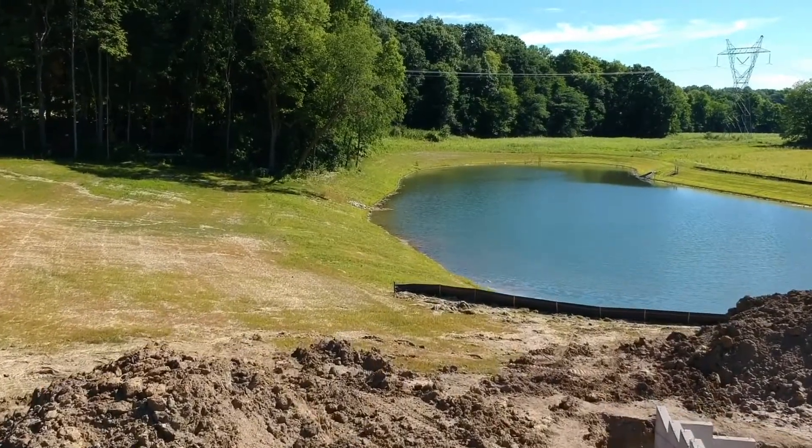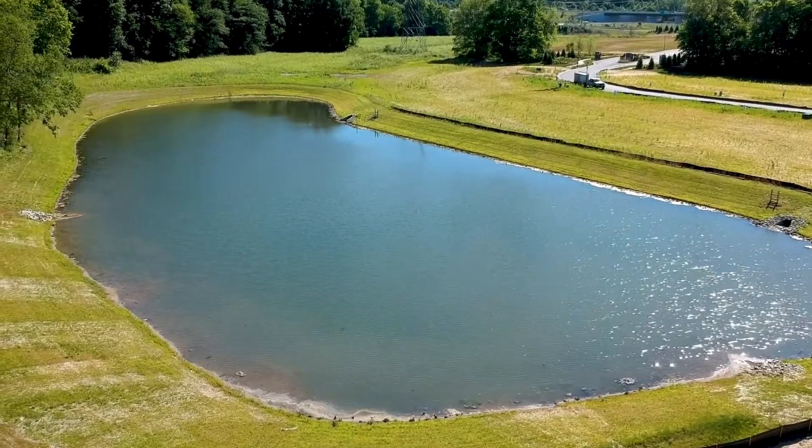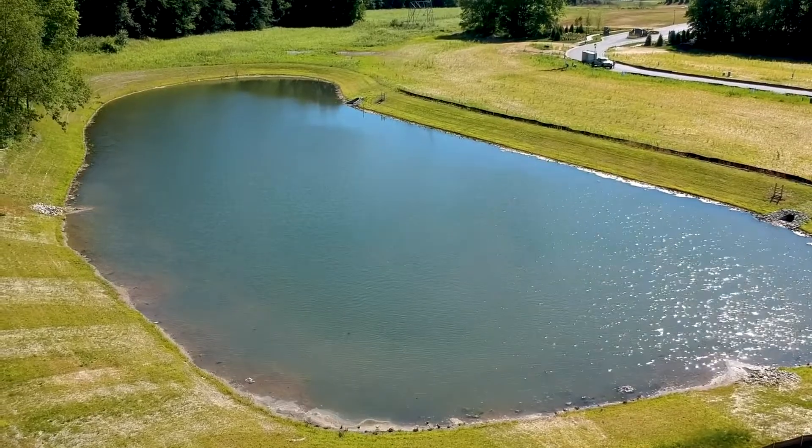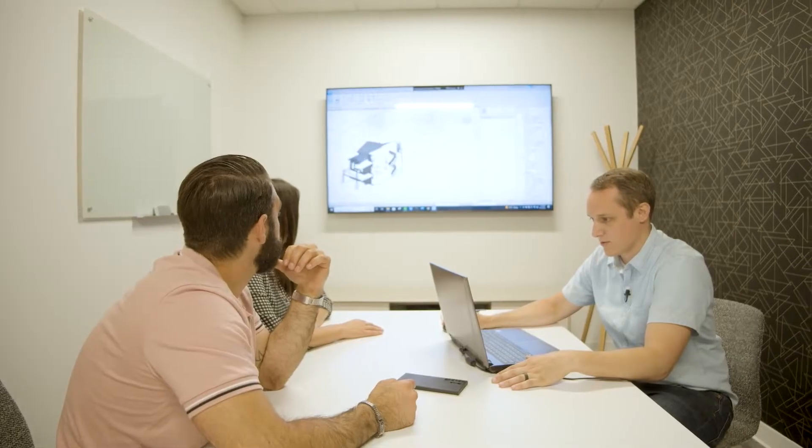This lot is also deep enough that we should be able to fit a pool on the site. There are not many pond features where the homes are rear-facing to the pond, so this is a really unique lot. We are getting ready to meet with the architect to look at the floor plans, go through some 3D renderings, and figure out if there are any changes we want to make before we start construction.